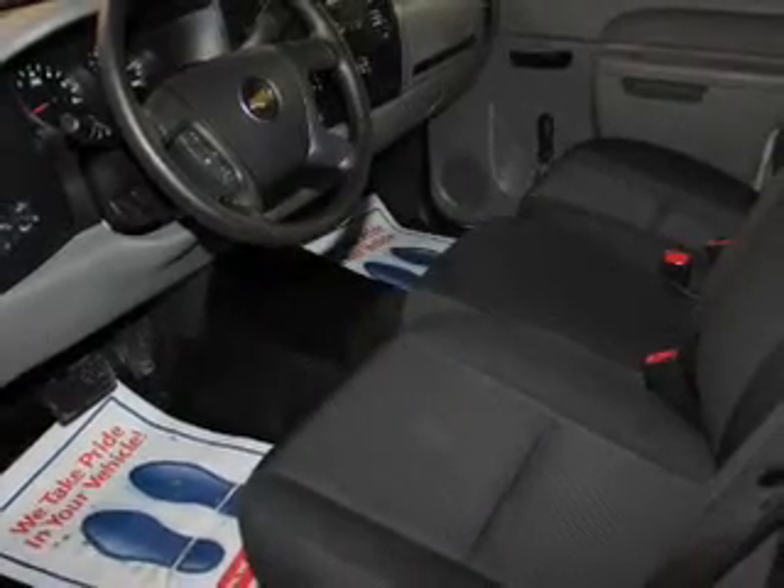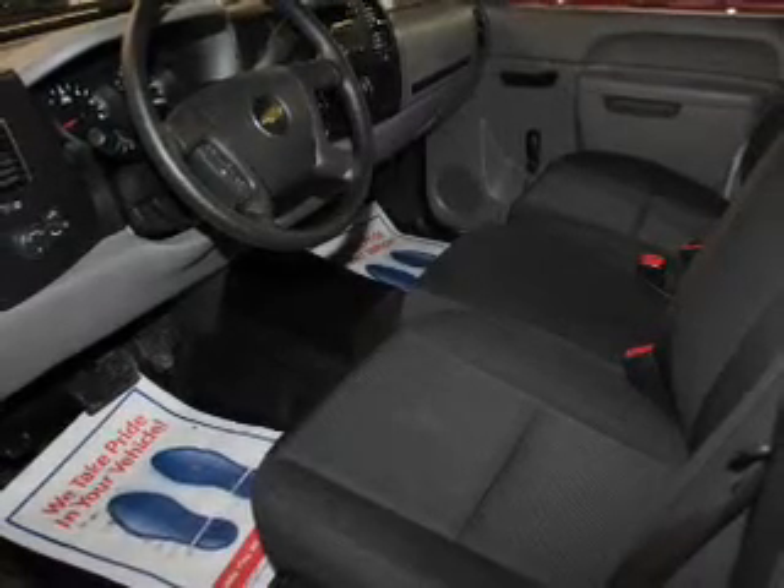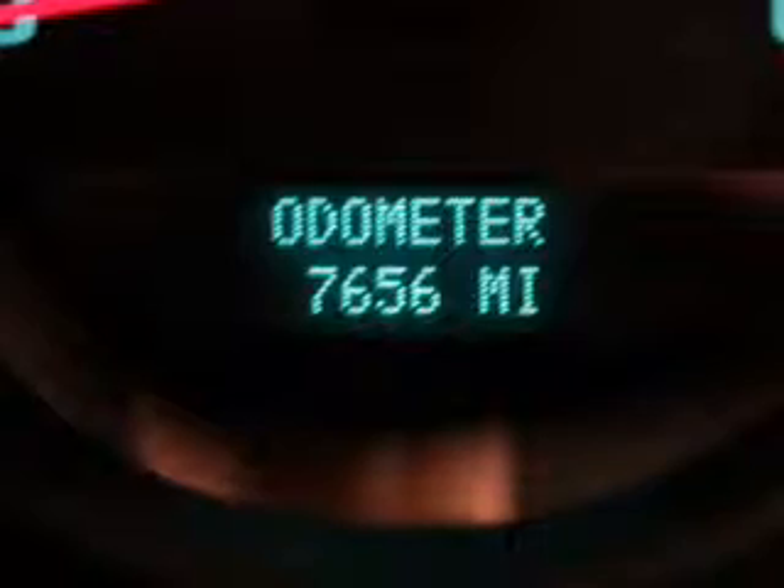The powertrain includes rear-wheel drive with a powerful eight-cylinder engine connected to a smooth shifting automatic transmission. The anti-lock braking system will help deliver you safely to your destination.